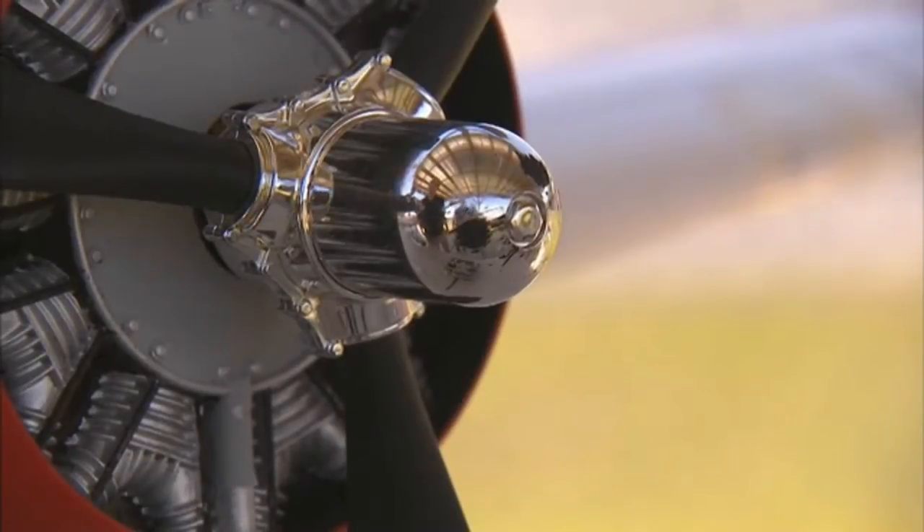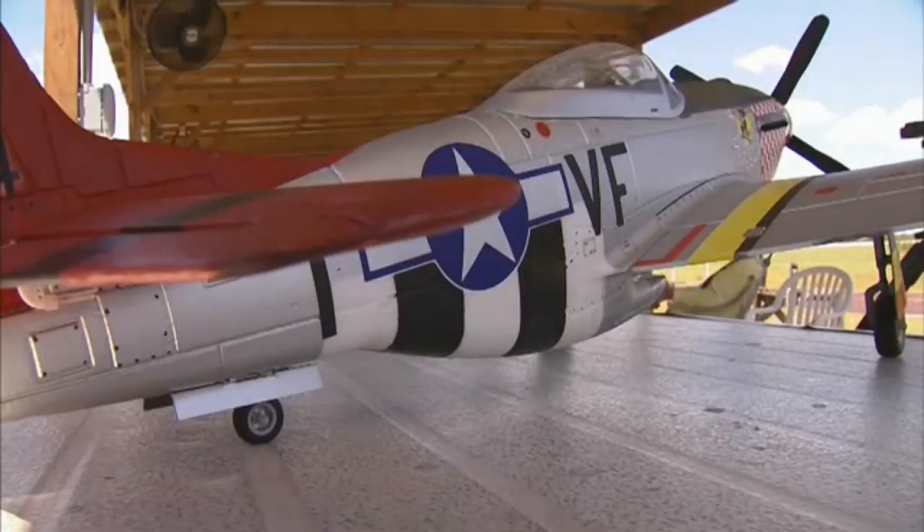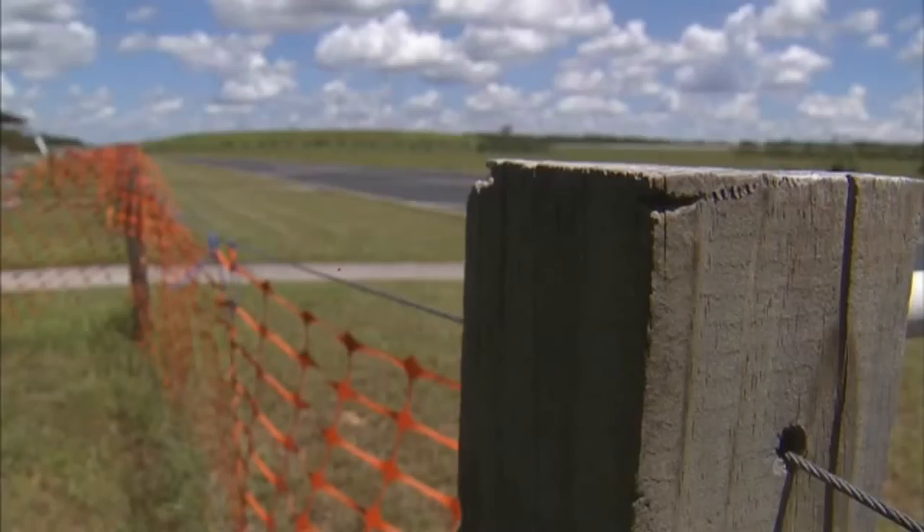These planes are not your small tabletop varieties. They're big and fairly complicated machines — elevator, rudder, aileron, and throttle control.